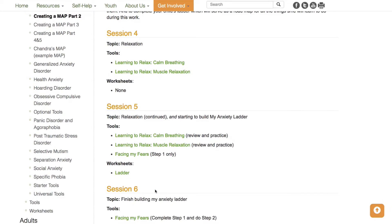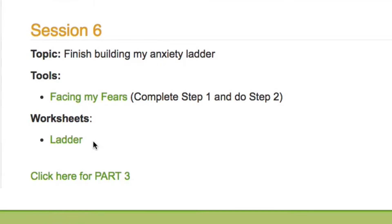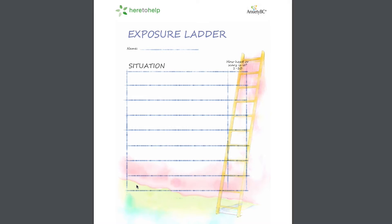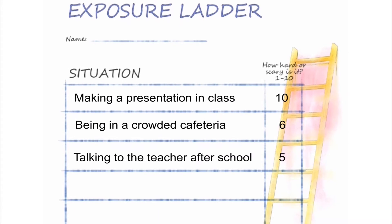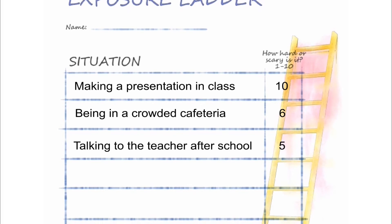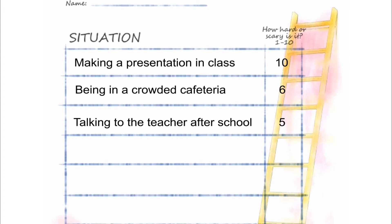In Session 6, you and your youth will finish building an exposure ladder using the ladder worksheet, and rank the steps on your youth's ladder from least to most scary. Don't be too concerned if it takes more than Sessions 5 and 6 to complete the ladder. For youth with multiple areas of anxiety, you may need to create several ladders, and this can take time to complete.